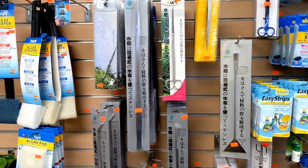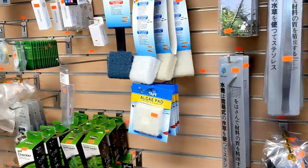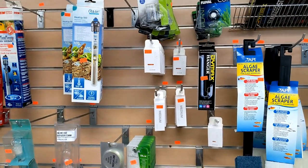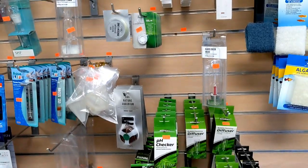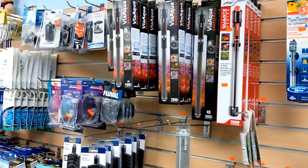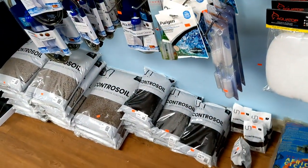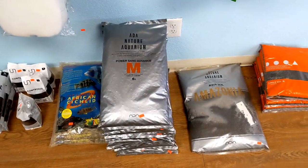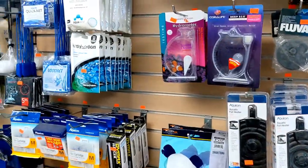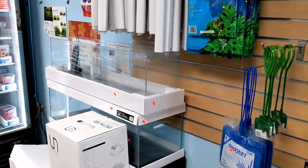They also have aquascaping tools - scissors and tongs that you can use for your aquascaping. This whole section here is for CO2 if you're running CO2 tanks - they carry some of the major brands. It is amazing all the goods they have in this store. It's not very big, but it's very well stocked. They have some control soils and some ADA natural soils. I can literally come here and before I know it I've been in the store for two or three hours.